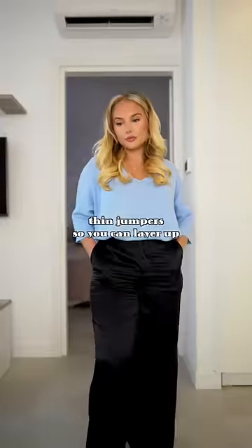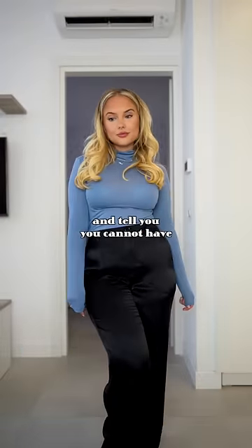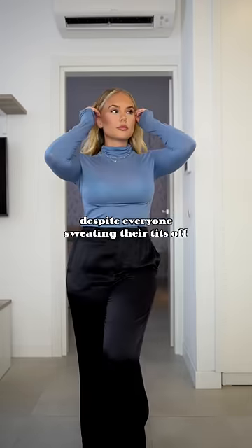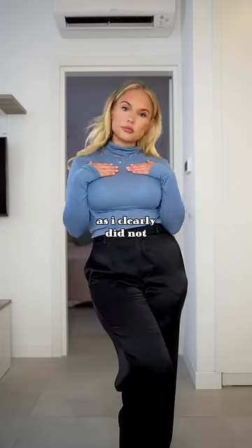Three: thin jumpers so you can layer up but won't overheat when infection control come round the hospital and tell you you cannot have any windows open despite everyone sweating their tits off. Speaking of tits, check thin jumpers aren't see-through — as I clearly did not.